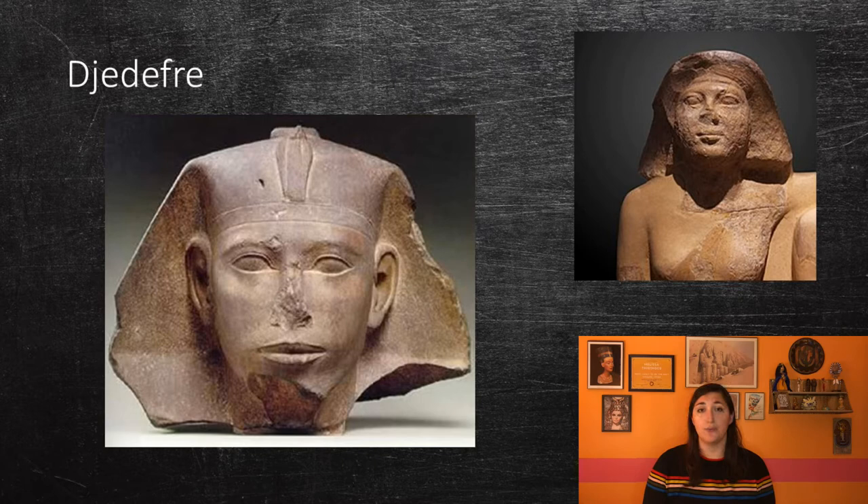Khufu had multiple known children, possibly nine sons and five daughters. It is possible that his eldest son was named Kawab, but he died before Khufu did, so he never inherited the throne. The throne most likely went to another one of Khufu's sons, Djedefre. Djedefre married his brother's widow, Hetepheres II, who was also his sister. They had at least four, if not six, children, none of which actually inherited the throne.